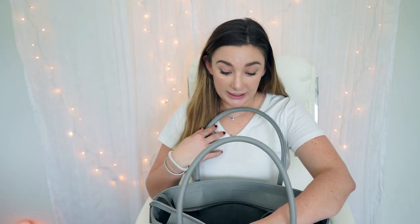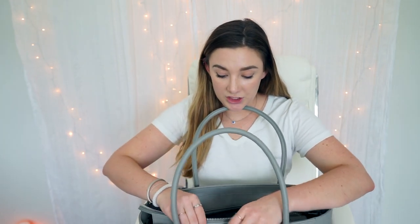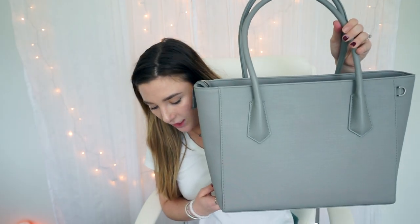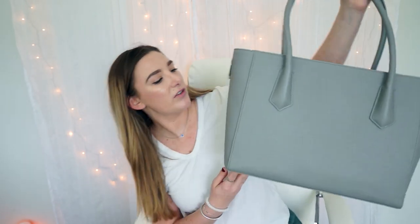One thing I'm noticing right away that I really like is that the interior matches the exterior. With my Allen tote, the interior is more of a camel look which isn't really my vibe, but this is a solid sage color which matches the outside nicely. It's coming off more green than gray, but it's in that nice middle ground.